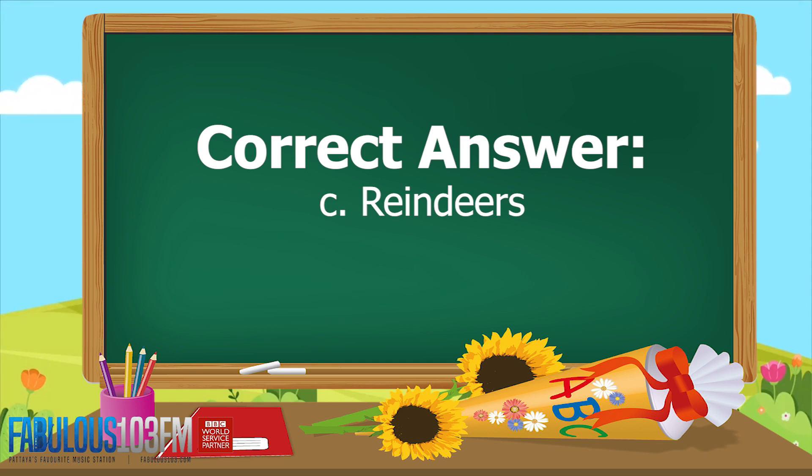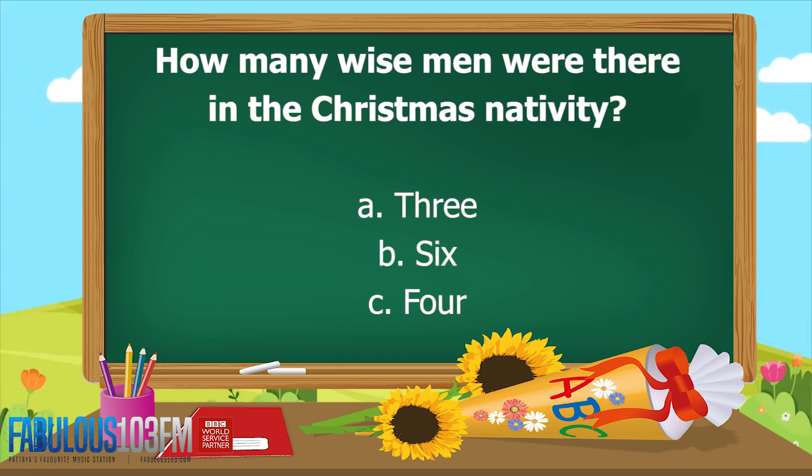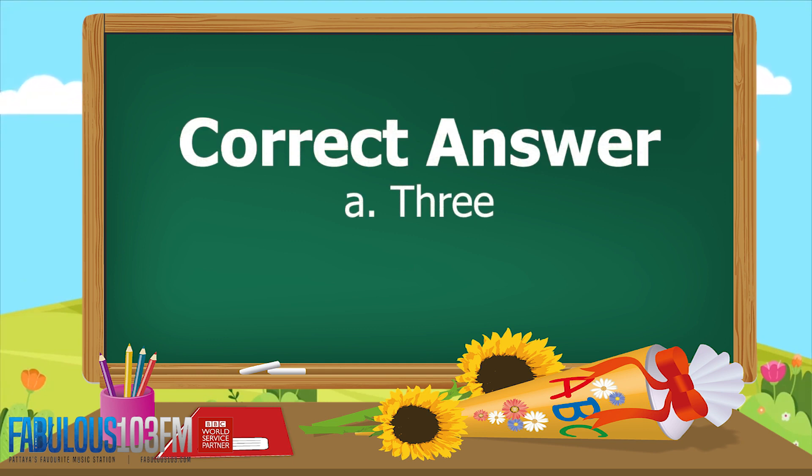The second question yesterday: how many wise men were there in the Christmas Nativity? Were there A. Three, B. Six, or C. Four? And the correct answer is A. Three.